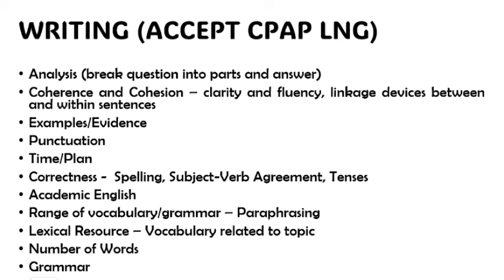C is for coherence and cohesion — clarity and fluency, using linkage devices between paragraphs and within sentences. E is for examples and evidence: every statement and every topic sentence you write, make sure you give examples and evidence. P is for punctuation — you have to get your punctuation correct if you want to score a very high band in the writing section.